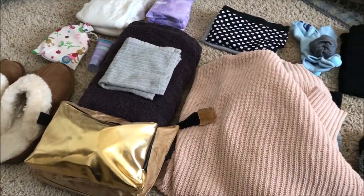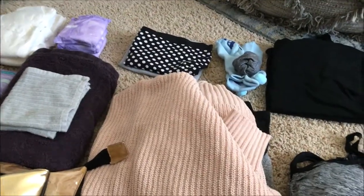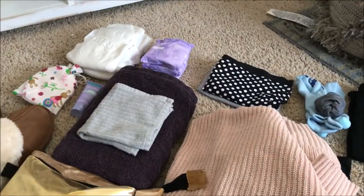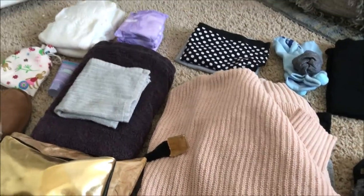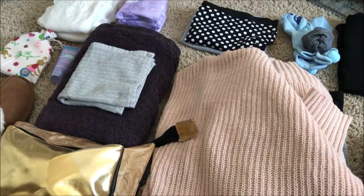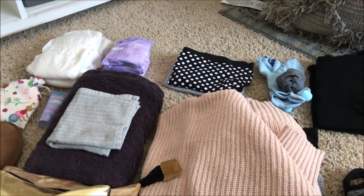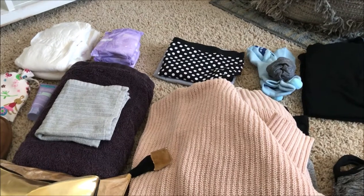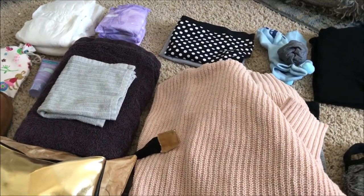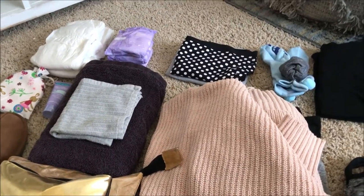That's an overview of everything. I still need to grab a few things on the way to the hospital, like my phone charger. My birth plan is already in my purse. I'm also bringing gum, and we'll pack snacks in my partner Brian's bag. He just has a change of clothes, toothbrush, toothpaste, deodorant, and we'll add snacks.